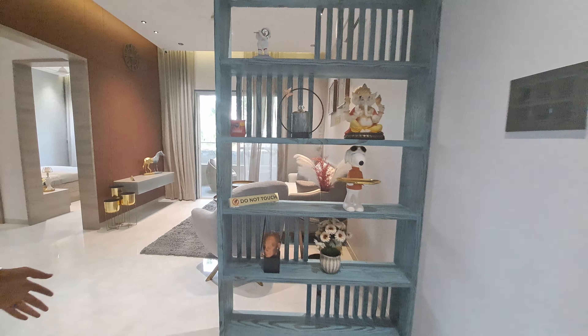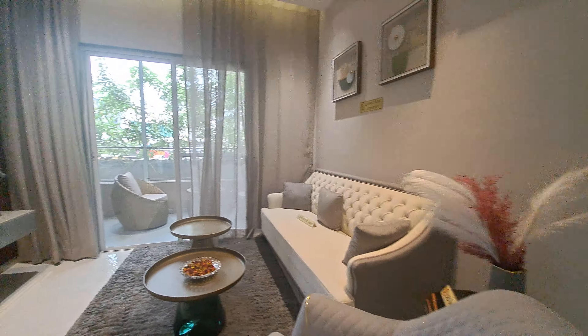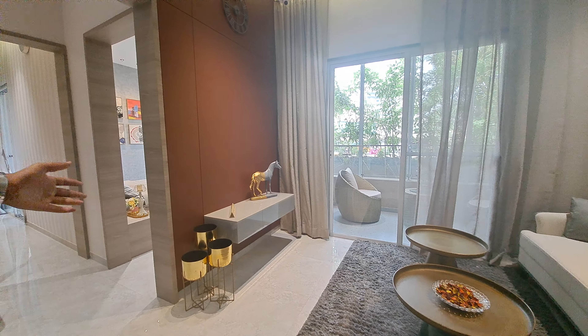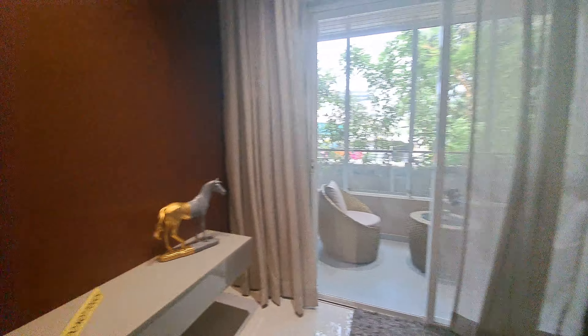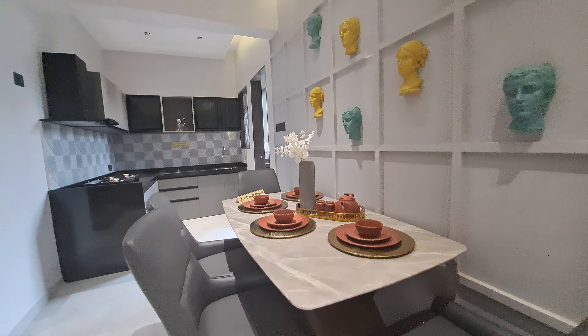This is your entrance. This is your lavish living area where you can spend time with your family. This is your TV unit. The total carpet area of the living cum dining area is 16 by 11. You can easily accommodate 6 persons at the dining table.